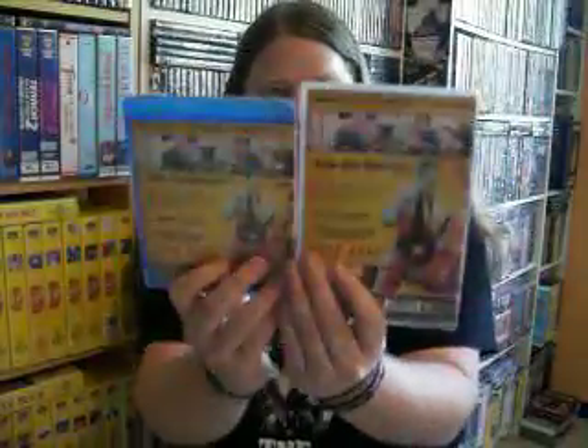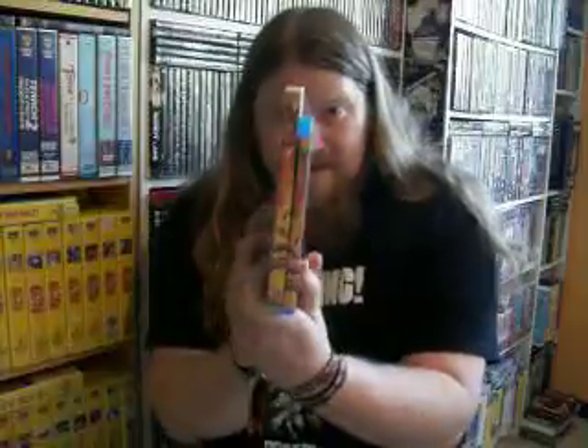It seems like there are no special features on this one, which sucks big time because this is one movie I want to have special features on. So I will have to import the Canadian version as well. I also got the DVD of it, so I have it on both Blu-ray and DVD because I love this movie so much. I need to import the Canadian editions of both the Blu-ray and DVD, and a poster too.